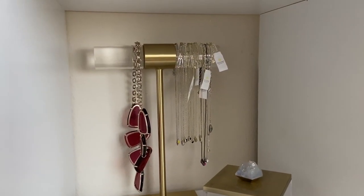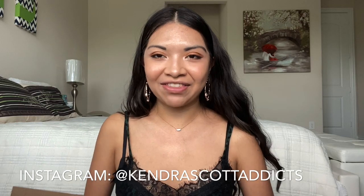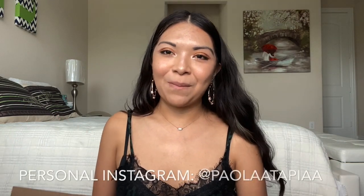It keeps my jewelry displayed and organized, and my Elisas are not all tangled. Overall I give it a 10 out of 10. I also wanted to show another piece from the home collection — the acrylic box where I put my small jewelry pieces like rings — I'll have that video linked below. I hope you guys enjoyed this little quick haul slash review. It's extremely good quality and super pretty. I really like that antique brass color — it just gives it that Kendra Scott vibe. Don't forget to follow me on my Kendra Scott Instagram.